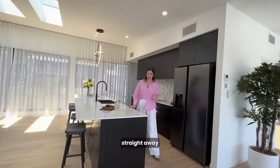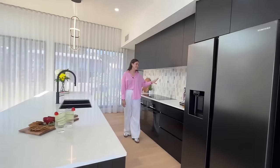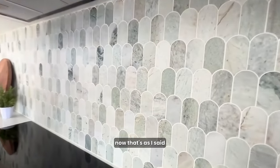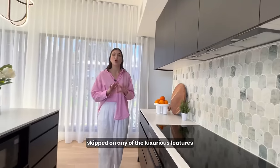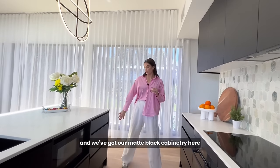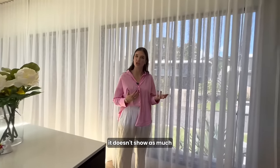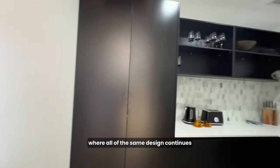With that we've got a beautiful open plan kitchen living dining with all of the high end luxurious features. Straight away we've got our engineered stone bench top, we've got our splashback, which is a mosaic natural stone piece. They have not skimped on any of the luxurious features. All of the tiling is super high end, super expensive. And we've got our matte black cabinetry here, which is awesome for fingerprints — it doesn't show as much. Just back there we've got our pantry where all of the same design continues.